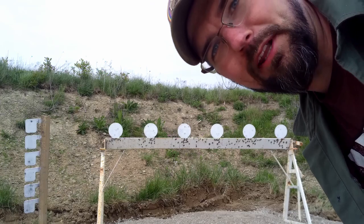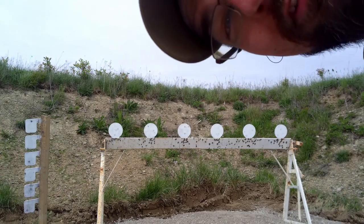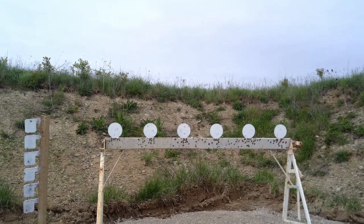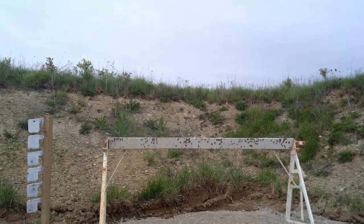Six plate rack at seven yards — let's see if I can do that. Damn thing shoots really good.